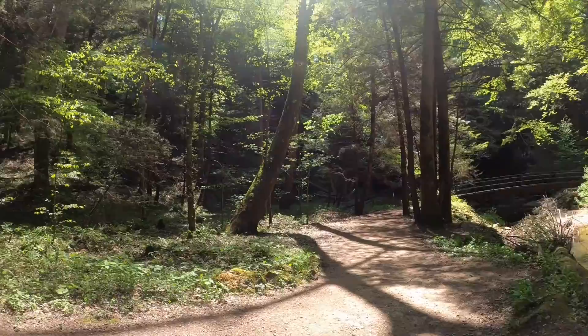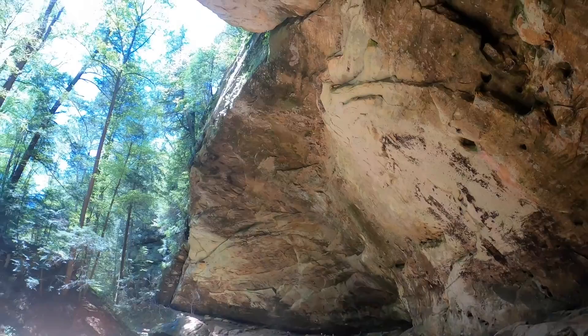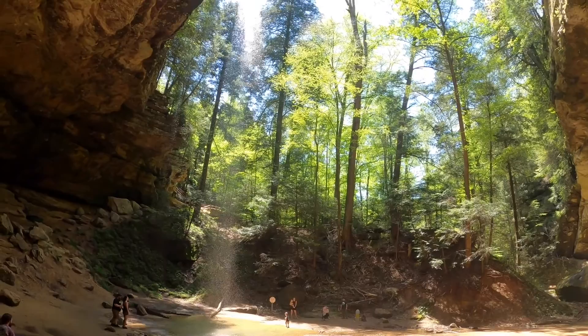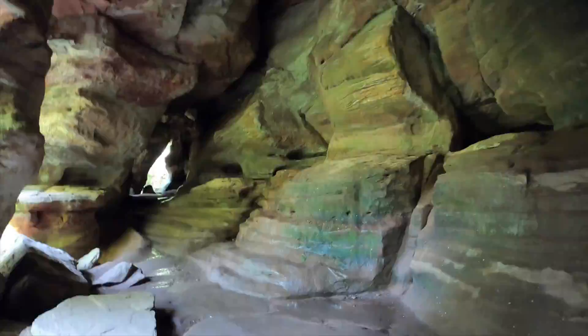Tip number three is to know the landscape that you're going to see. The beauty of Hocking Hills State Park is the cliffs, the waterfalls, and the caves — but these are recessed caves. Famous places like Old Man's Cave and Ash Cave are all recessed caves. They have a huge sandstone overhang and are not fully enclosed, so you don't need to bring flashlights or headlamps. If you are looking for something that is more traditionally cave-like, make sure you check out the Rock House Trail — this one is almost completely enclosed.